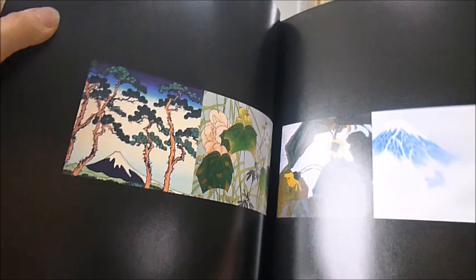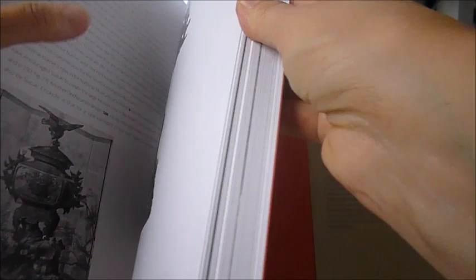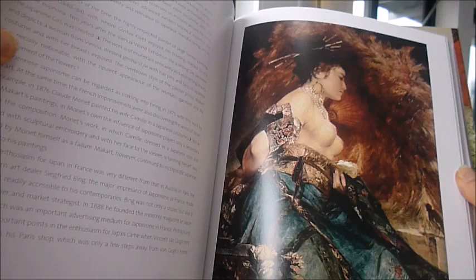Van Gogh said in 1888 that in a way all his work was founded on Japanese art. This spectacular gallery of 220 illustrations in both black and white and colour, in this huge volume measuring 13 by nine and a half inches, covers the arts of the Meiji period from the 1860s to the 1890s.